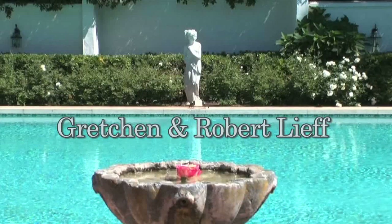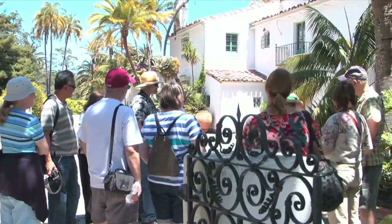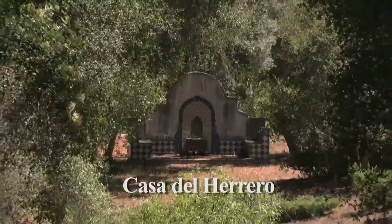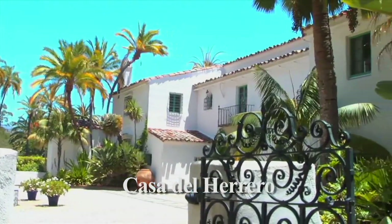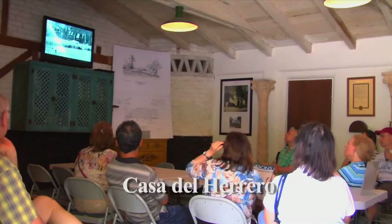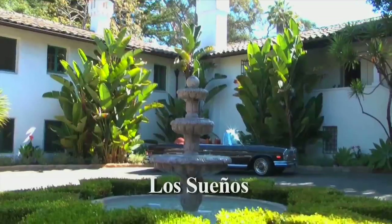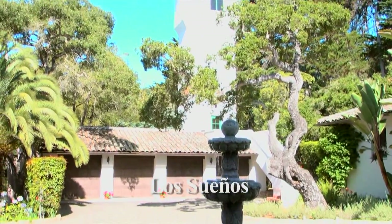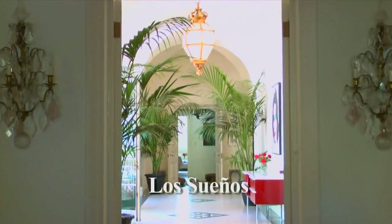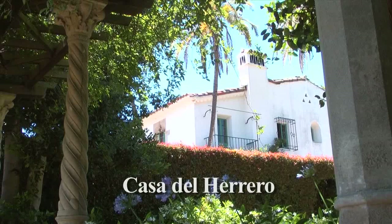Today, thanks to past and present owners, the Casa del Herrero Foundation, and many supporters, these works of art, their enchanting gardens, and unique design will be respectfully protected for generations to come. Some people have had the pleasure of visiting Casa del Herrero, or home of the blacksmith, but few have ever had the privilege of viewing Washington Smith's Los Sueños because it is a family residence not usually open to the public. For the first time ever, Los Sueños and Casa del Herrero can be compared and admired side by side.